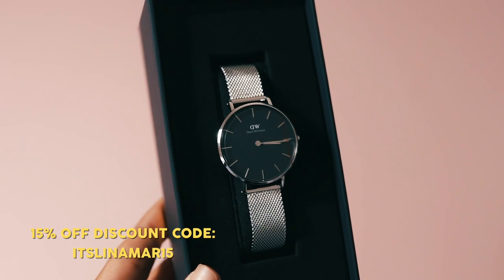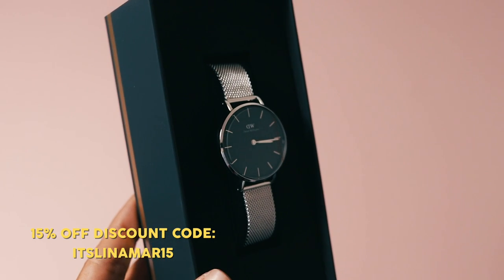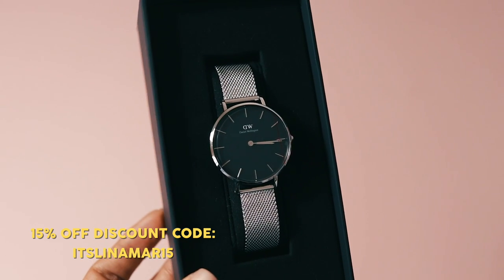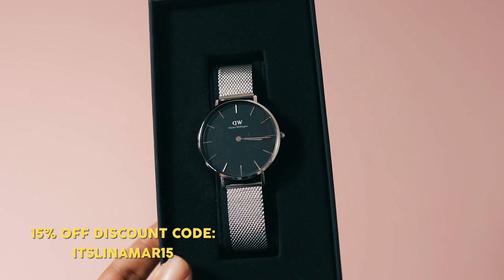I have another box that's also from Daniel Wellington, so I'm gonna open that up. Oh, this is so pretty — it's another watch! I now have a watch for every outfit. This is gorgeous — I really like the size of this silver mesh strap. The size is just perfect. Thank you so much, Daniel Wellington.